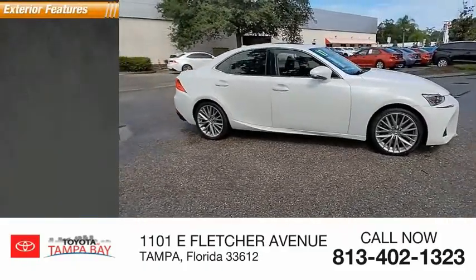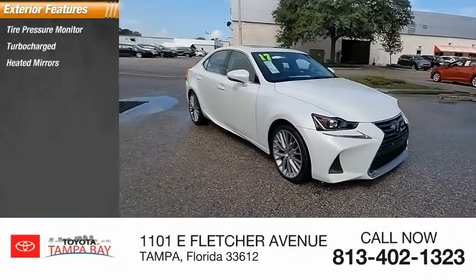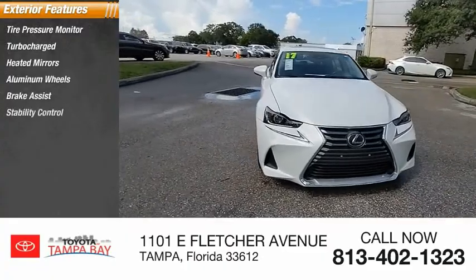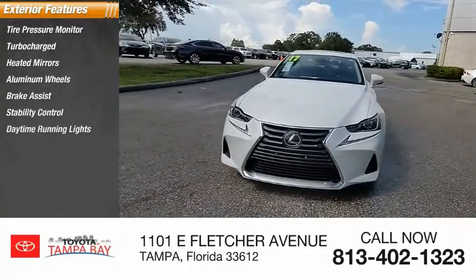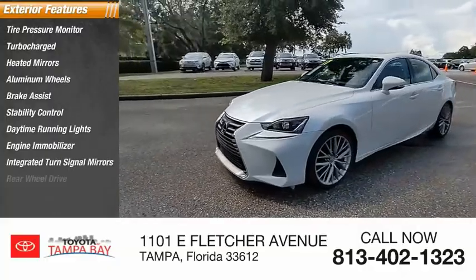Here are some of this vehicle's great options: tire pressure monitor, turbocharged, heated mirrors, aluminum wheels, brake assist, stability control, daytime running lights, engine immobilizer, integrated turn signal mirrors, and rear-wheel drive.